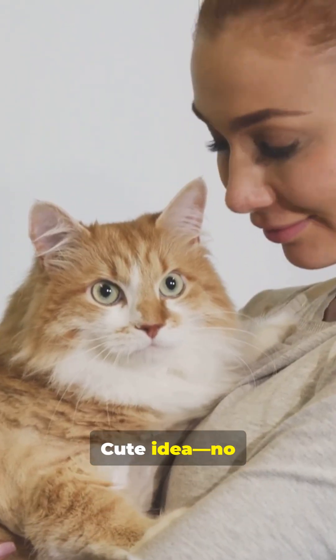Are orange cats friendlier? Cute idea, but no genetic proof yet. Love cat science? Follow for more bite-sized biology.